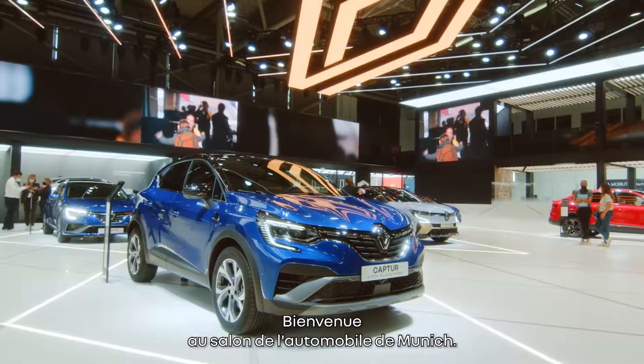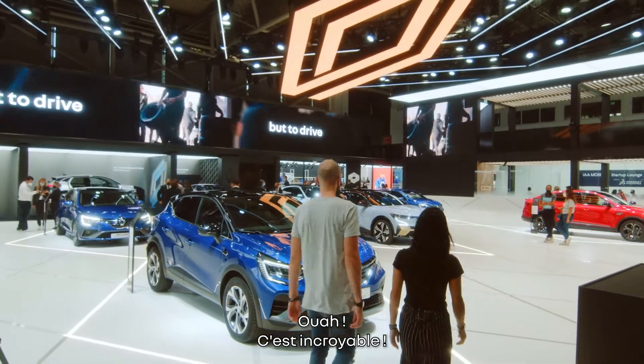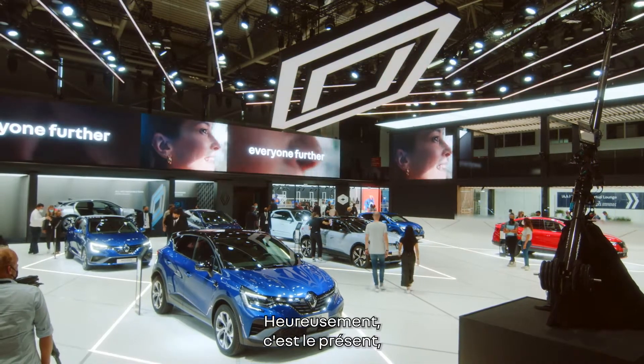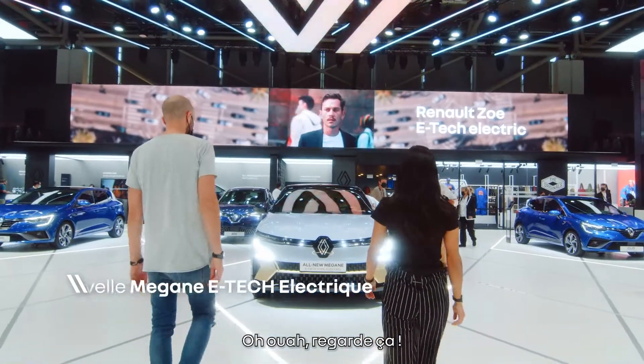So welcome to Munich car show. Pretty cool place to be. Look at these cars. It's the future. Luckily, it's the present. So I say we're going to see what's going on. Look at this.